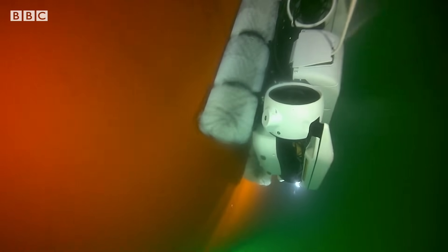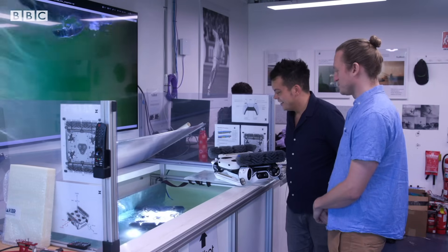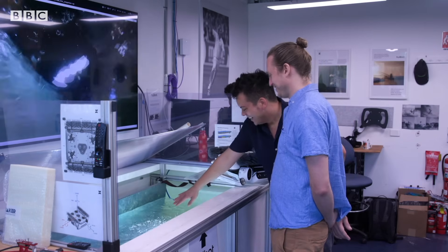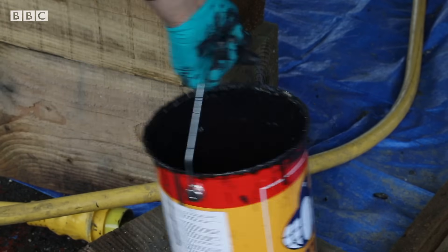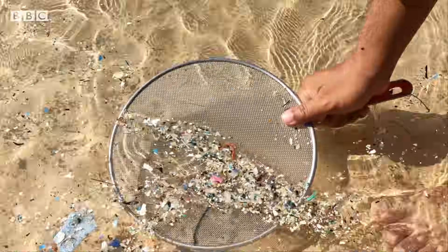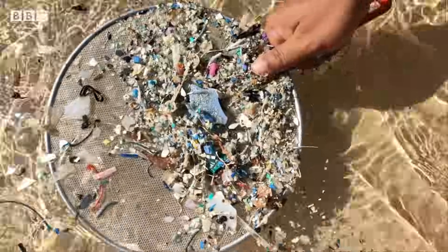Biofouling on hulls causes at least 1% of total global greenhouse gas emissions. The company hopes to reduce the need for conventional protective anti-fouling paint, which is toxic for marine life. It's actually one of the largest direct sources of ocean microplastics — this paint. It's not a byproduct of something else like dust from car tires or microfibres from textiles. We're deliberately pouring plastic and poison into the sea.